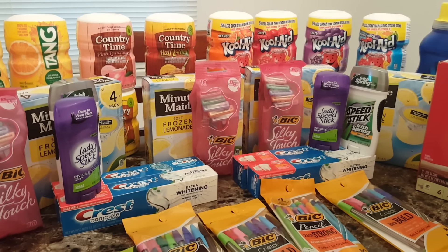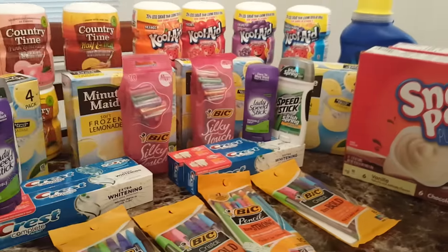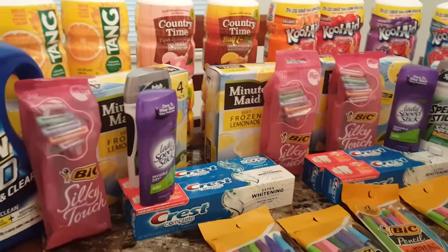You can mix and match — you don't have to have the same items, as long as you have a total of five items for the Mega Event.